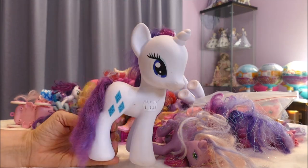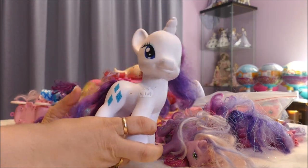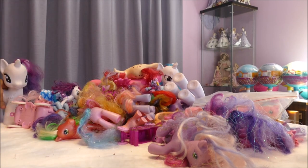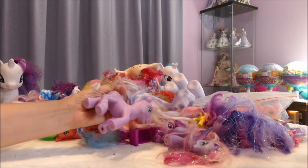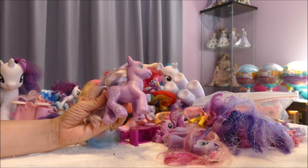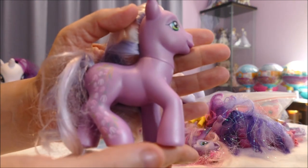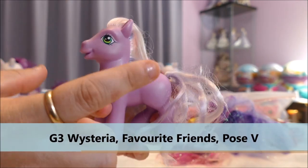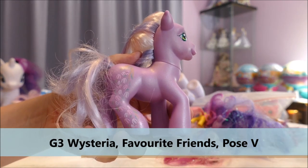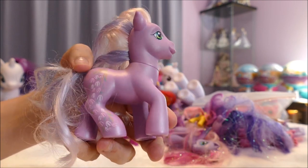Everybody loves Rarity. Some people are so-so on Fluttershy — I know there's a whole YouTube channel dedicated to My Little Pony where the guy always puts down poor little Fluttershy, saying how boring she is. I think there was a space for Fluttershy. Now our first Generation 3 — this is a full-leg art Wisteria with the happy smile. I like this one. My prices for Generation 3 standard size are basically one to three dollars unless it's something I don't have.